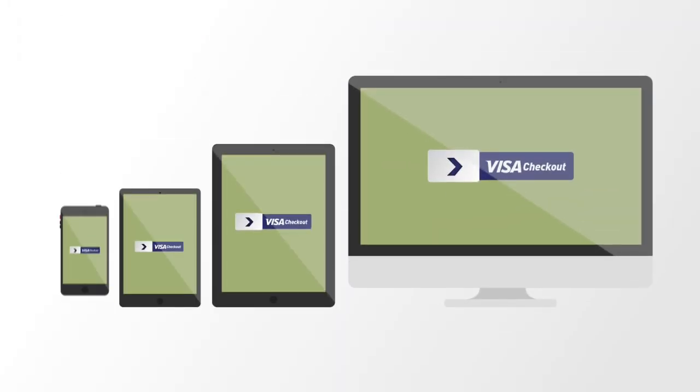Check out from your computer, smartphone, or tablet. So sign up for Visa Checkout with your Regions card today and leave all that typing behind.